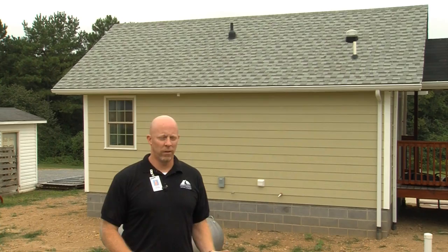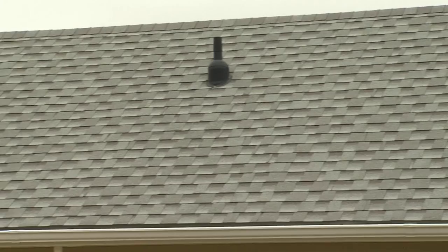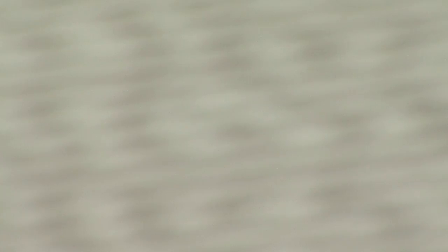The shingles we've used for our energy efficient house are actually an Energy Star shingle, so you get credit on that in points when building this type of house. The Energy Star shingle has reflective granules on them.